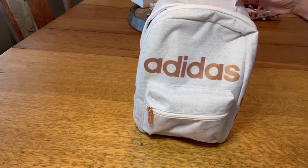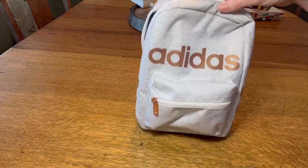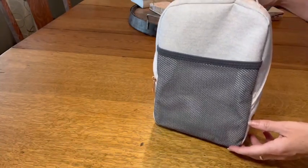I love this little lunch box that I got. I'm a yoga teacher and I kind of like athleisure type clothing, so an Adidas lunch bag seemed to fit the bill for what I was looking for.